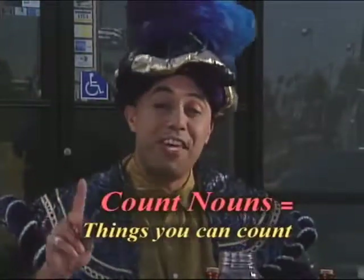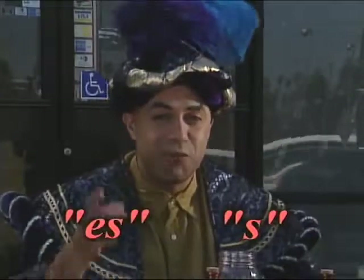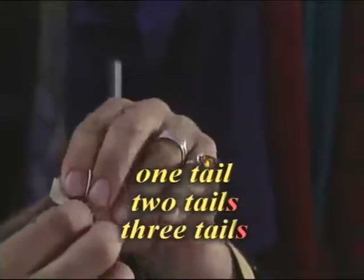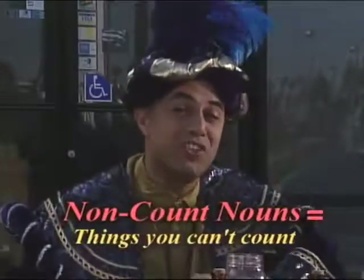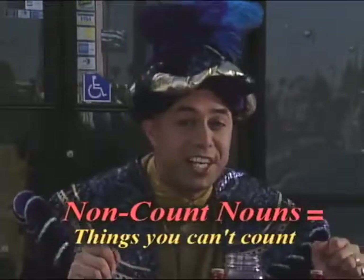Let me explain. Count nouns are things you can count. For more than one, you add an S or an ES. For example, you can count tails. Non-count nouns are different — you can't count them. You can't count lemonade, water, or magic love potion.